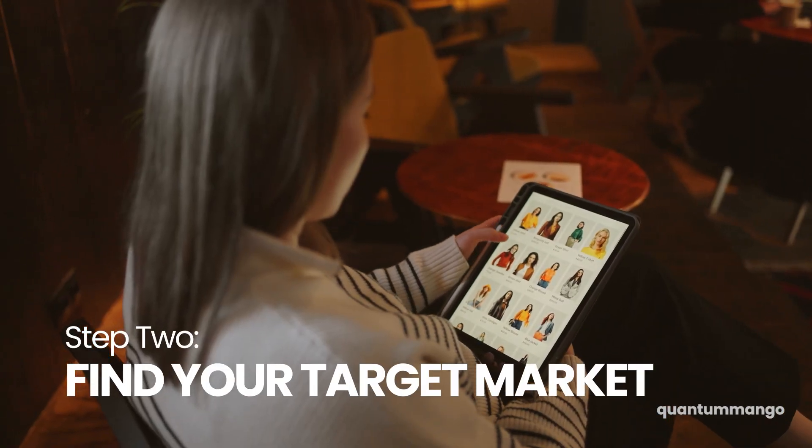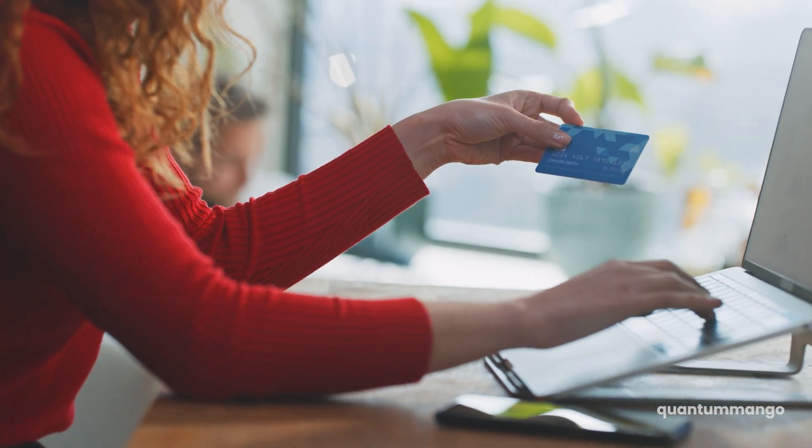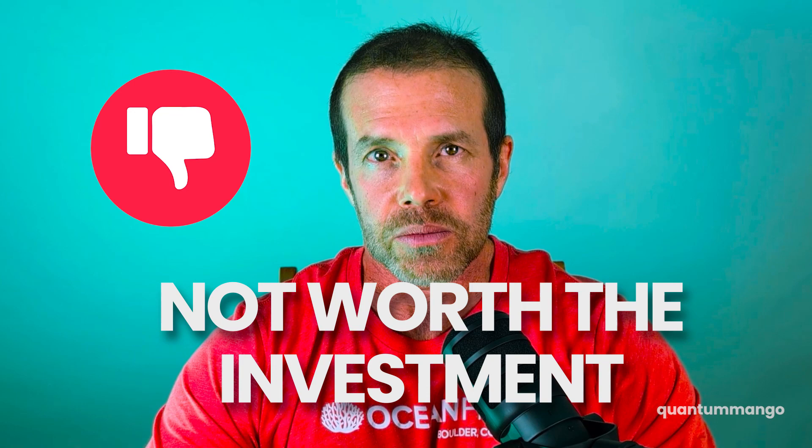Step two is to determine if there's actually a market for your product. Who will buy your product, making it worthwhile to spend the time and money to bring it to market? An extreme example might be if your product is only useful for women who are seven feet tall and left-handed, and to use it they have to live in Miami and can only use it on a Tuesday. Well, that's a tiny market and your product's probably not worth the investment.